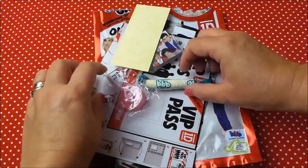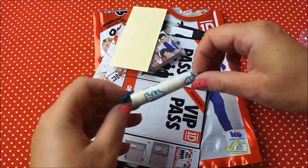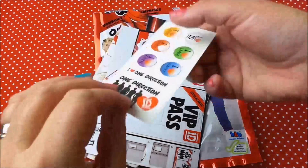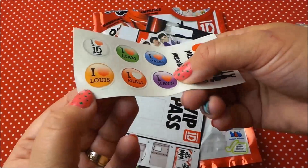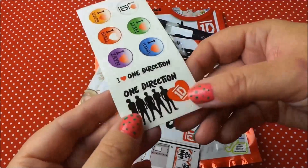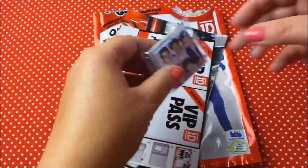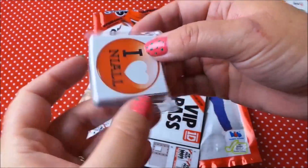We've got a lollipop, some fizzy sweets, and some One Direction stickers with all the guys' names — Liam, Harry, Louis, Lyle and Zane. There are some more stickers of the lads.